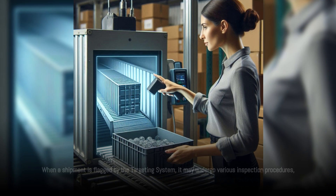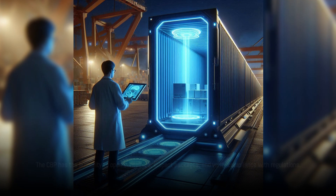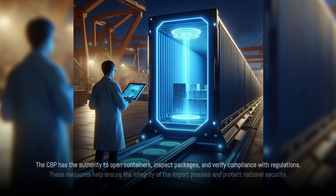When a shipment is flagged by the targeting system, it may undergo various inspection procedures, ranging from physical inspections to the use of advanced scanning technologies. The CBP has the authority to open containers, inspect packages, and verify compliance with regulations. These measures help ensure the integrity of the import process and protect national security.